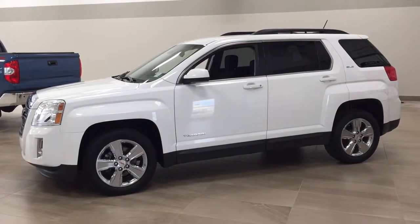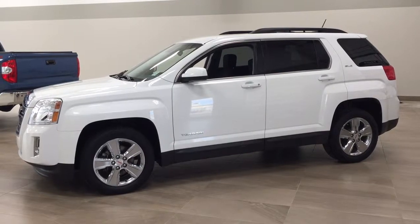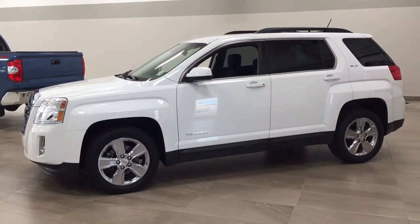Hello folks, welcome to Sherwood Park Toyota located at 31 Audubon Road in Sherwood Park, Alberta, Canada. Today I'm going to be showing you this 2015 GMC Terrain SLE.